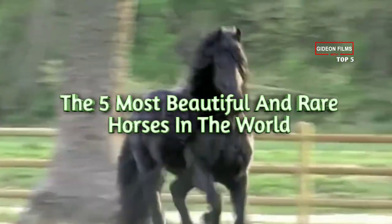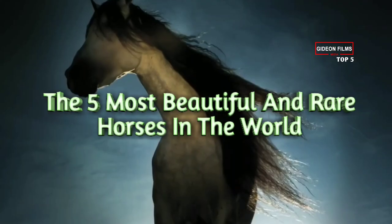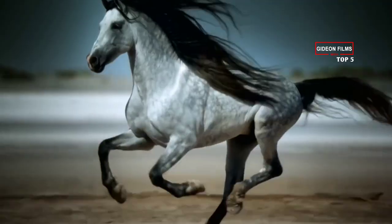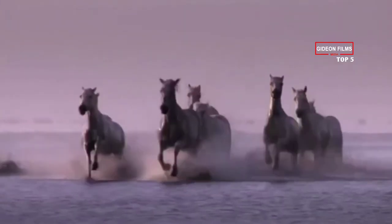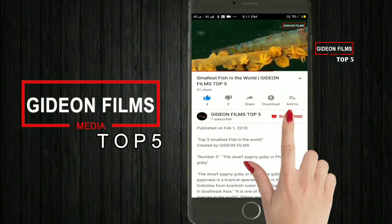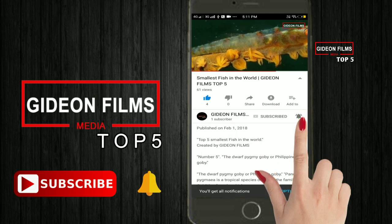The 5 most beautiful and rare horses in the world. All horses are beautiful, but this video of unique stallions and mares takes majestic to a whole new level. Before that, make sure you subscribe to Gideon Films Top 5 and press the bell icon so that you don't miss our upcoming videos.